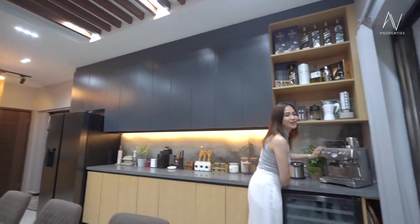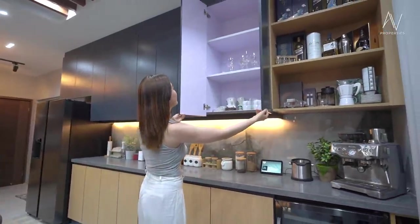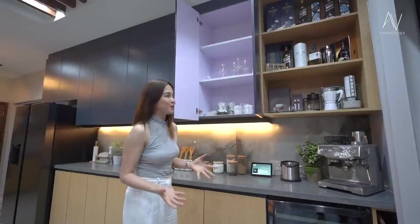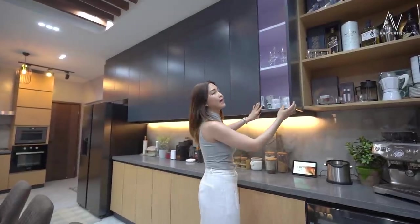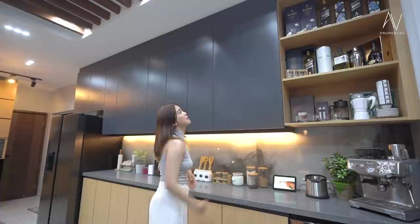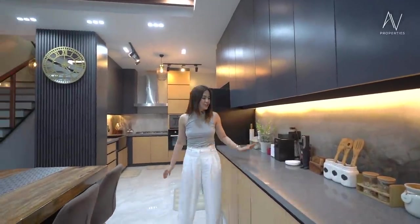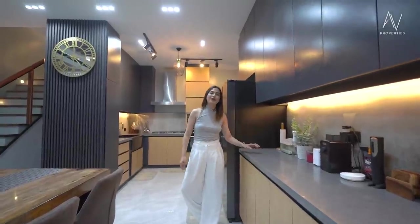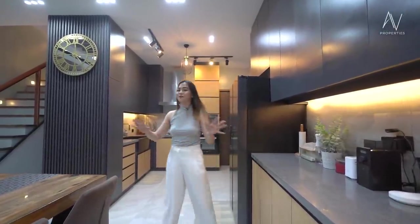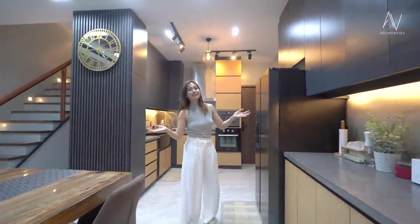This house is fully furnished, so everything you see here stays with the house when you purchase it. The modular cabinet has a glossy finish — it's scratch-proof and doesn't absorb stain. It has a soft-close mechanism; very sleek, and actually a sexy color for the kitchen. You also have a quartz countertop. If you love prepping, this dry bar is the perfect sweet spot for you, and you're close to your dining table, which is perfect when entertaining guests or family.